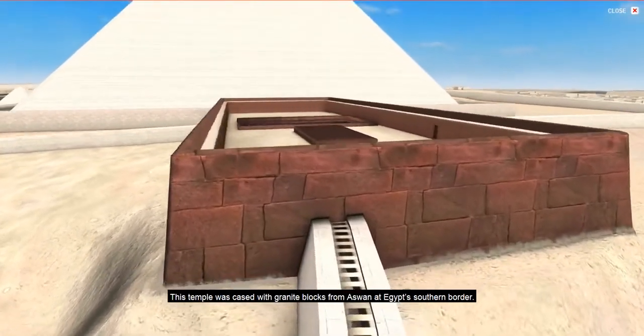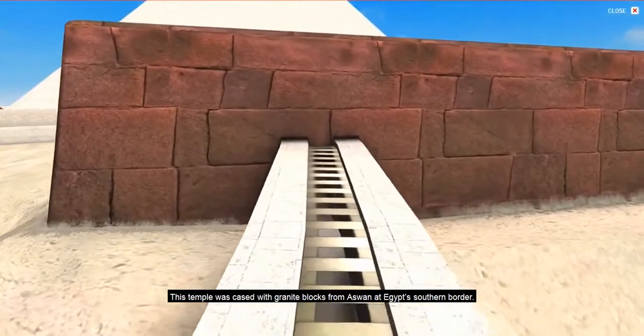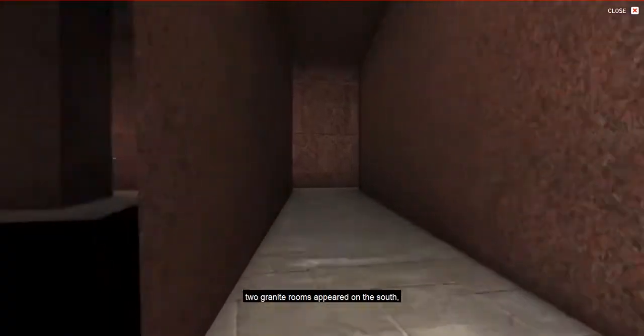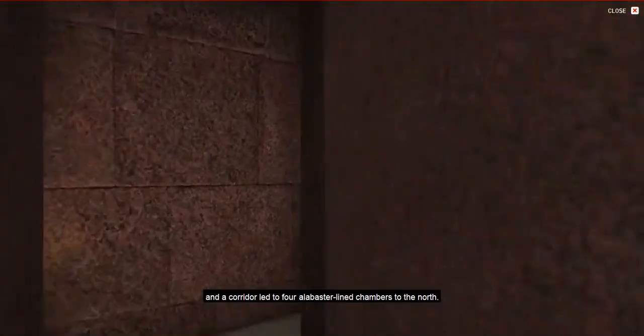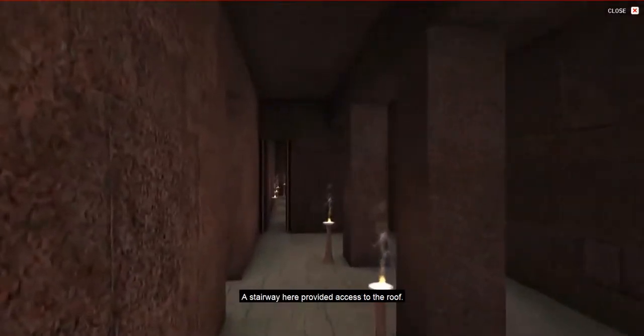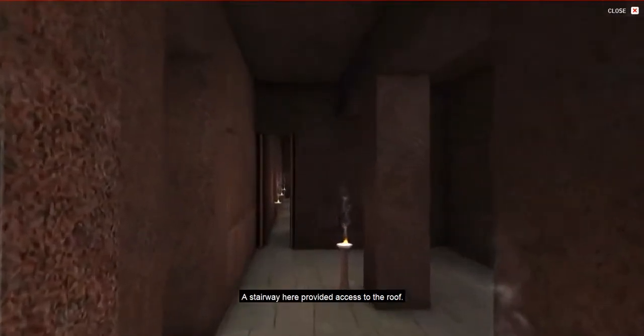This temple was cased with granite blocks from Aswan, at Egypt's southern border. As you entered the temple from the long causeway, two granite rooms appeared on the south, and a corridor led to four alabaster-lined chambers to the north. A stairway here provided access to the roof.